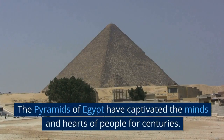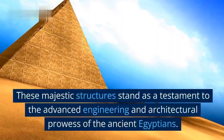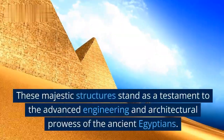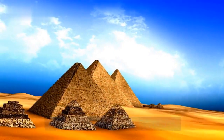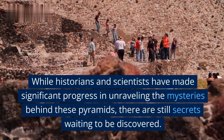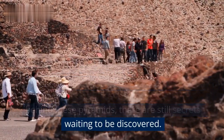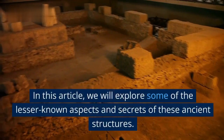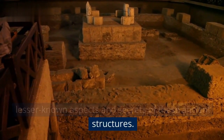The pyramids of Egypt have captivated the minds and hearts of people for centuries. These majestic structures stand as a testament to the advanced engineering and architectural prowess of the ancient Egyptians. While historians and scientists have made significant progress in unraveling the mysteries behind these pyramids, there are still secrets waiting to be discovered. In this article, we will explore some of the lesser-known aspects and secrets of these ancient structures.